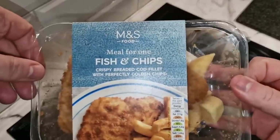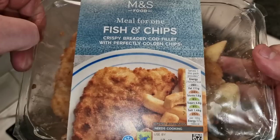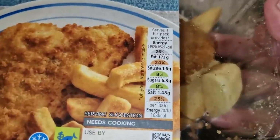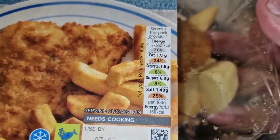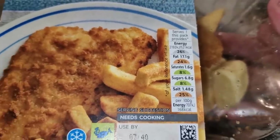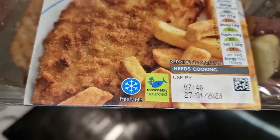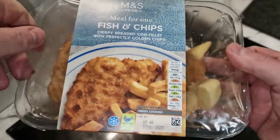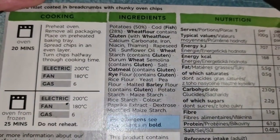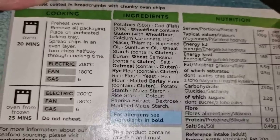Let's take a closer look at it because I am pretty hungry. So here it is - M&S food meal for one, fish and chips, crispy breaded cod fillet with perfectly golden chips. That looks all right, to be fair. Nutritional information: 521 calories for this one pack, 17.1 grams of fat, 1.48 grams of salt - not too bad really. Freezable and responsibly sourced. Three pound and fifty pence.